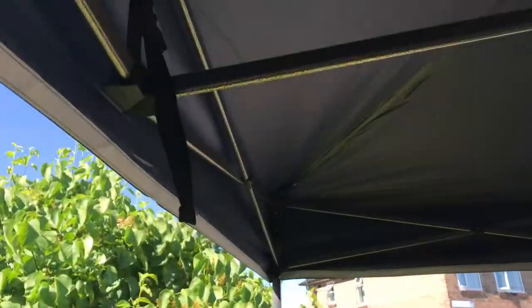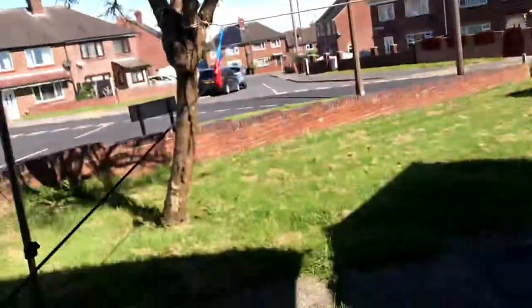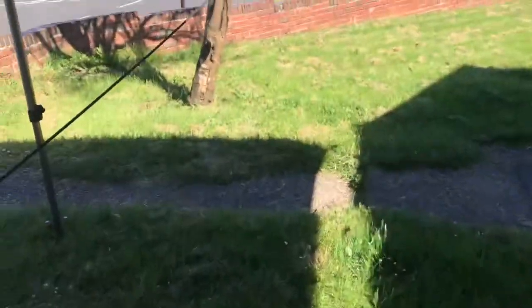The extra feature Gorilla has is this strap here, so once it's up you can actually tie them together and it stops it coming loose. Really, really smart. What do you think, Chief? Gorilla will be used as a store and it'll also be used as a shelter for the cats as well.